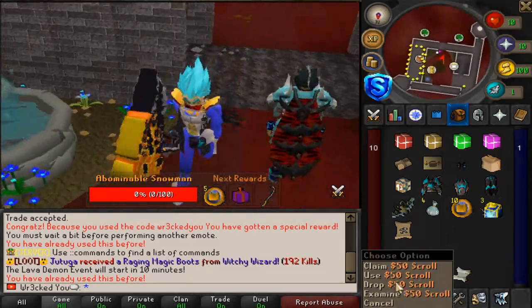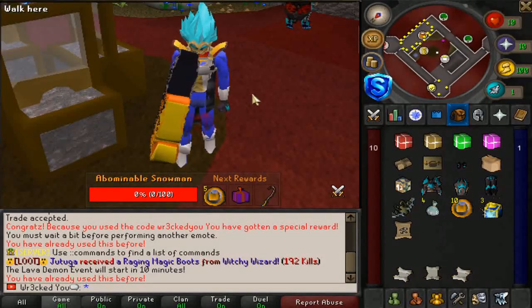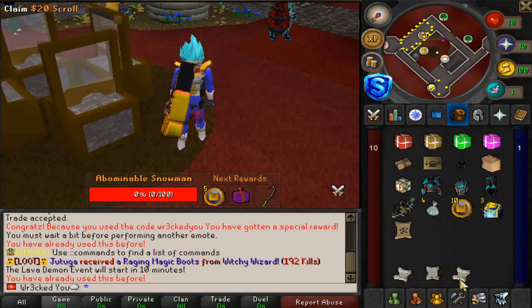Since it is my first video I'm gonna be doing a fat giveaway today as well — a $50 scroll to one winner, a $20 scroll to a second, and eight $10 dollar scrolls to third place, $80 bucks going to three lucky winners. If you want to enter make sure and like the video, comment down below your Slayer IGN, and subscribe to the channel.